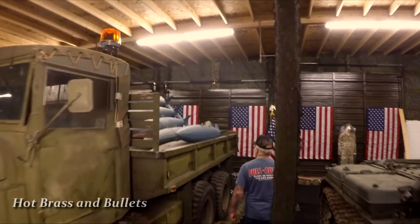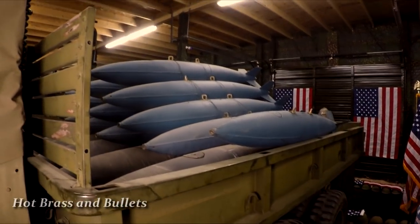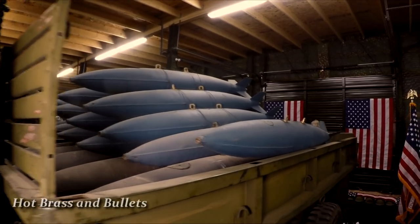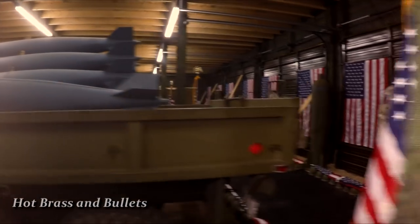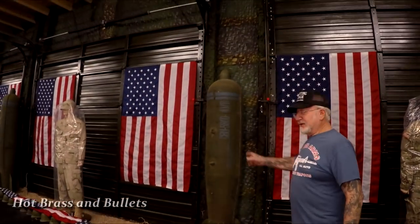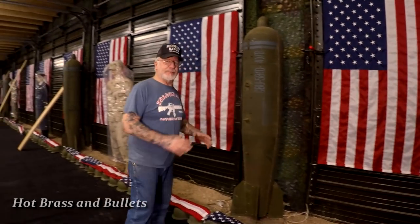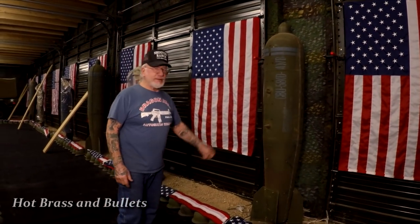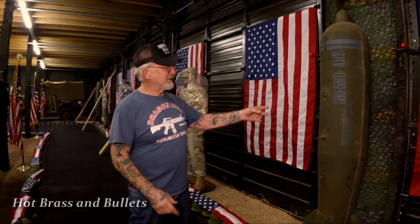This is a Vietnam-era deuce-and-a-half and this truck is full of 500-pound Vietnam-era bombs — I have dozens of them. This here is a cluster bomb — I have about a dozen of these. They were made to be dropped from an airplane and explode 1,000 to 1,500 feet before hitting the ground, like a tremendous hand grenade that throws scrap metal all over the place. They're called thousand-pound cluster bombs.